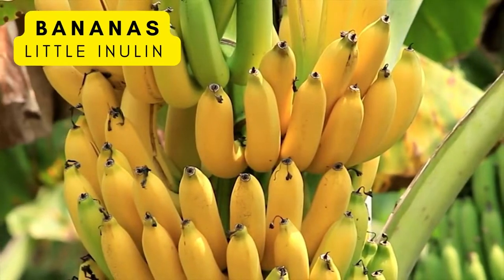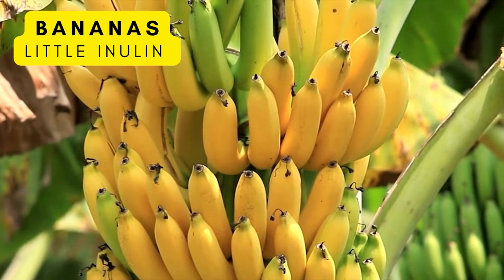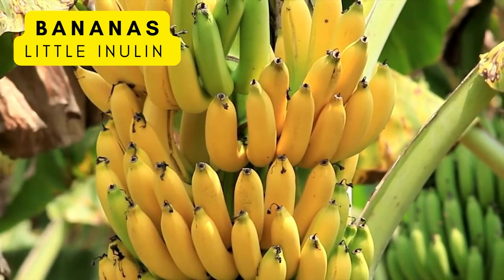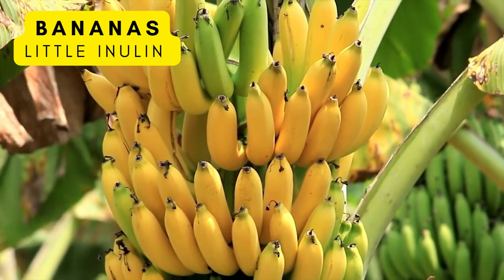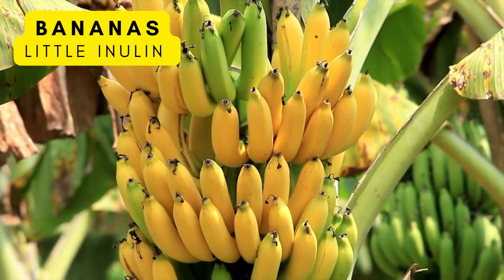Who doesn't love a banana? They are a delicious fruit, but they're also rich in vitamins, minerals, and fiber. They contain small amounts of inulin. However, if you choose an unripe green banana, they're high in resistant starch, which has a prebiotic effect.